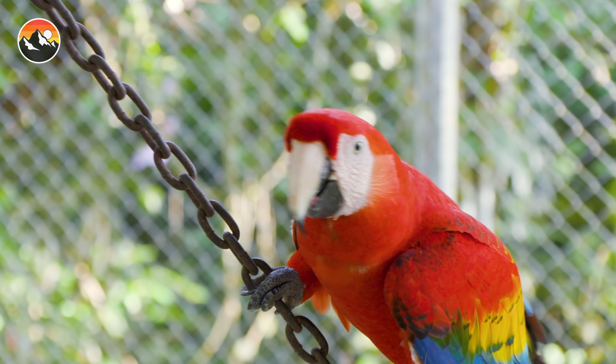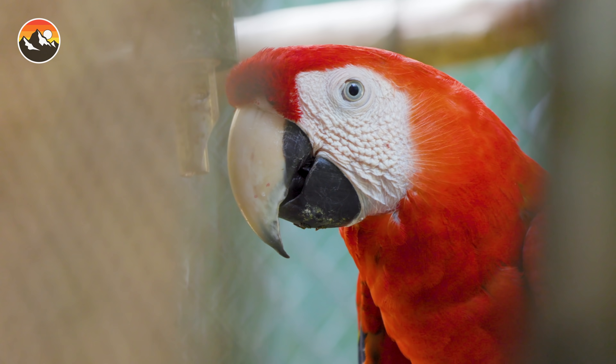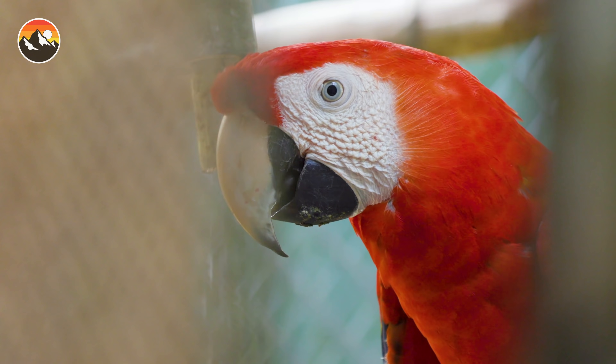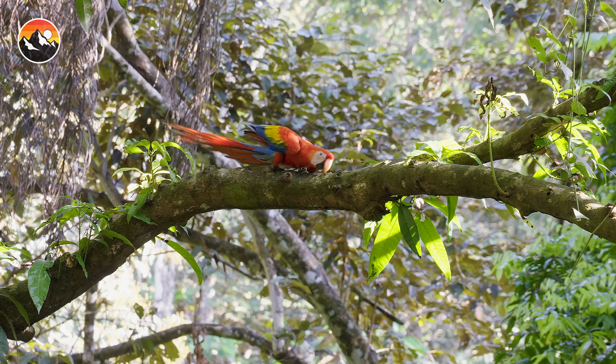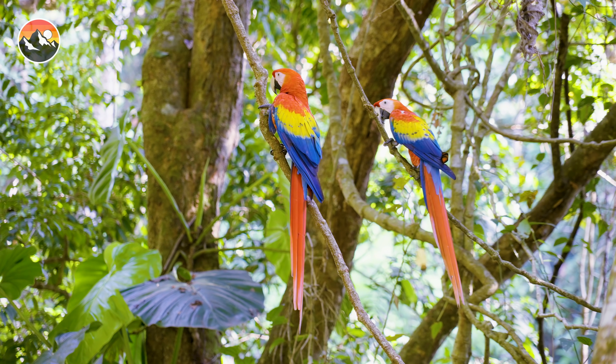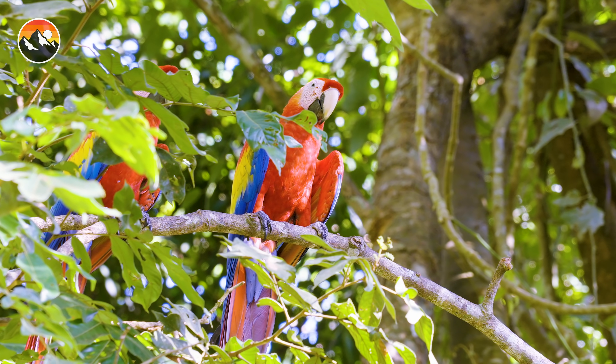And now, the moment you have been waiting for - the official gender reveal. The lab results are back, and our parrot was a girl. Since the filming of this episode, she has been safely released back into the wild, and with hope, she will go on to lay eggs and carry forward the repopulation efforts of Asa Macaw.